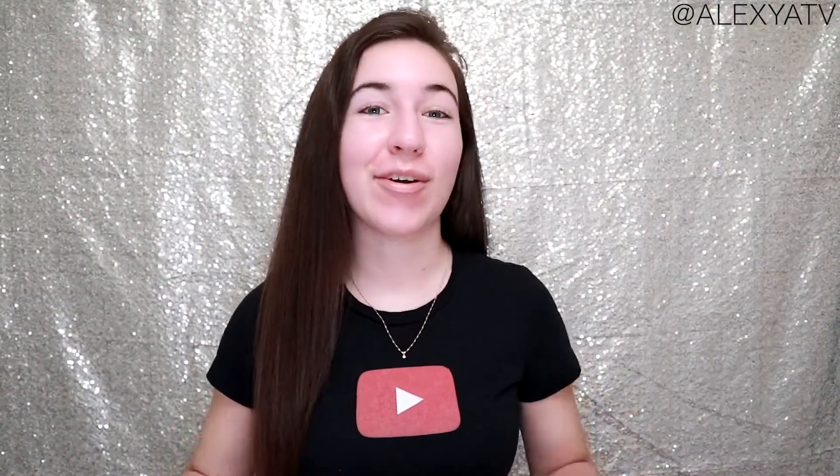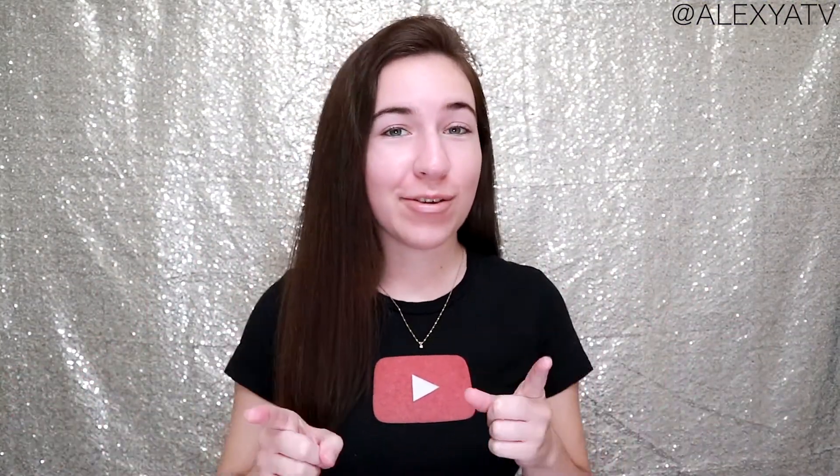Hi everyone, welcome back to my channel! Today we're going to be talking about the Fresh Skincare Kombucha Antioxidant Facial Treatment Essence.